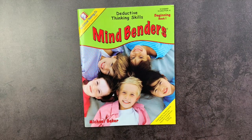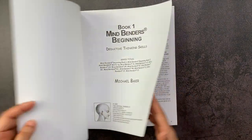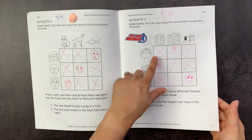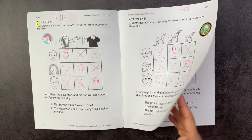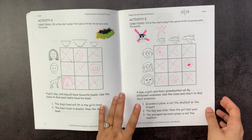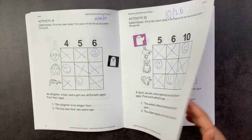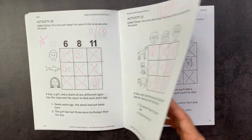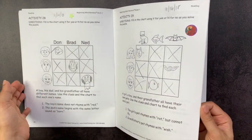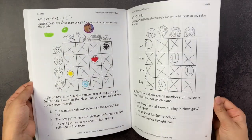Last but not least is the Mindbenders book by Critical Thinking Company — Beginning Book 1 for grades pre-K through K. It's important to keep in mind that this book can't really be done by your pre-K or K student unless they have very strong reading skills. I would read the clues out to my daughter, and then she would do the critical thinking puzzles on her own. We walked through about four or five together, and after that she would do all the X-ing out herself, but I would still read all the clues because my daughter is more advanced in math than in language arts. We did this one in the fall and it was really, really fun.